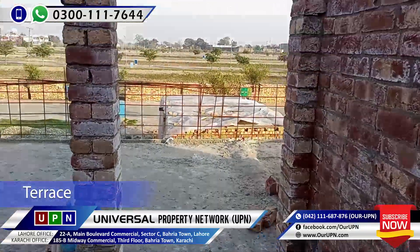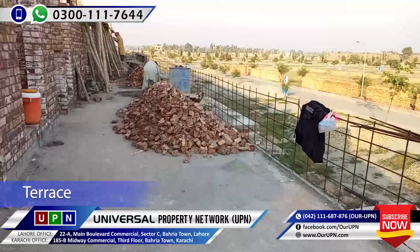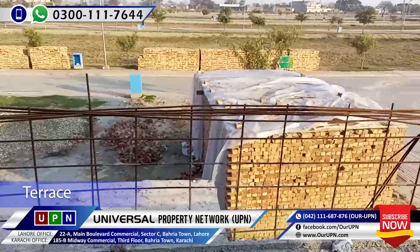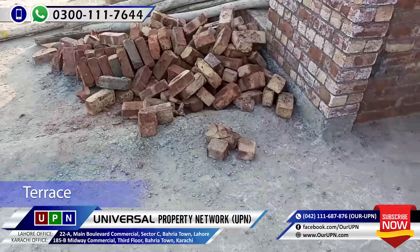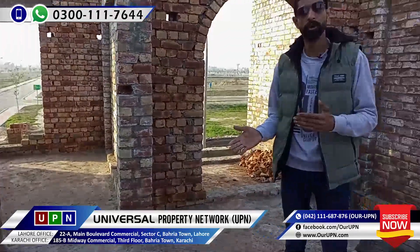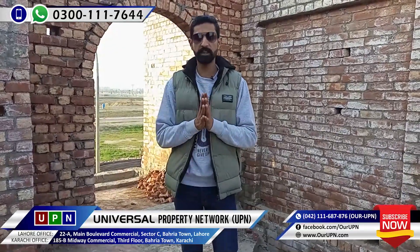There is also a terrace on the back side and a terrace on the front. The work is done in front of you. The material is also available here. It is using A-plus material and doing a good job. Inshallah, this is a great structure. I thought you will have an idea of how it is going to be done. When it is fully finished, the view will come up with a better layout.